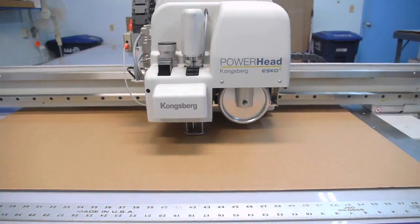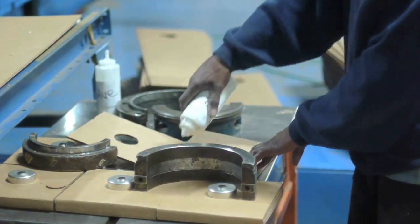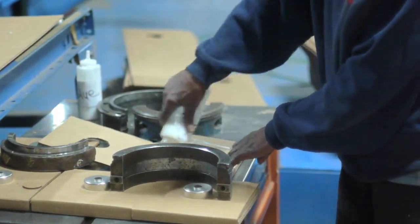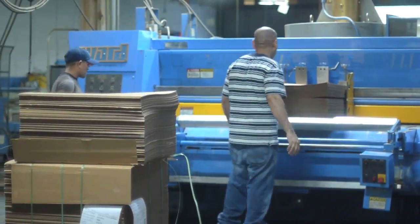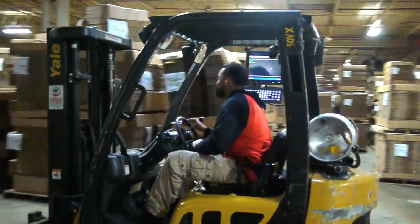Those machines make those sheets into boxes. We make the corrugated box manufacturing process easy because we are the FedEx of the box business. When you call us, you'll get your boxes today, tomorrow, or the next day. When you call our competitors, it's like calling the U.S. Post Office — you don't know when you're going to get your boxes, and usually it will be within five to ten days.